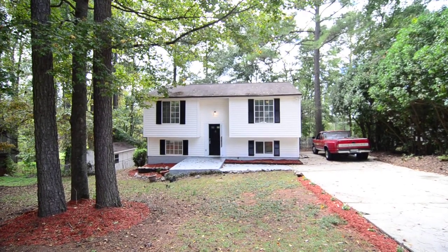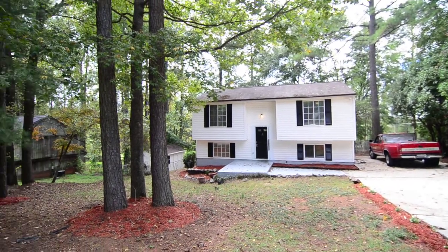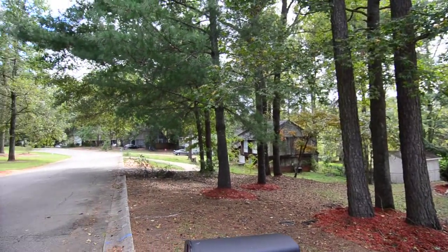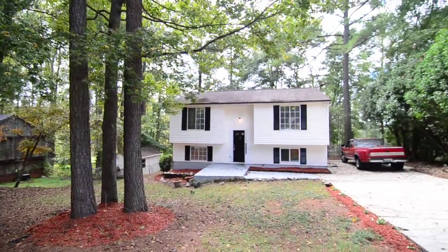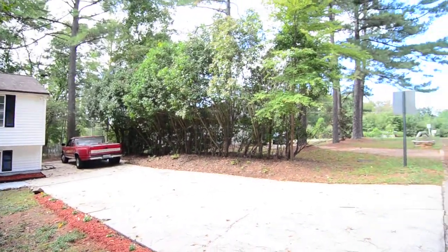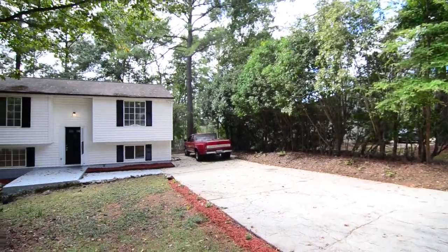Welcome to 104 Compass Lane. This three-bedroom, two-bath, split-level home features a large fenced backyard with a storage shed, a downstairs den, and updated appliances. It's located in the established Dutchwood neighborhood in Lexington near 378, convenient to I-26, Columbia, and Lexington Schools.